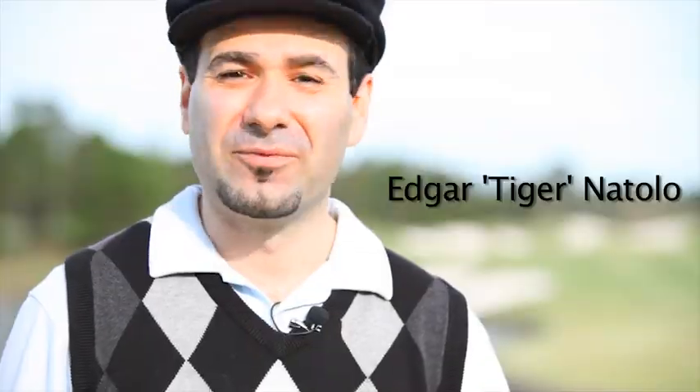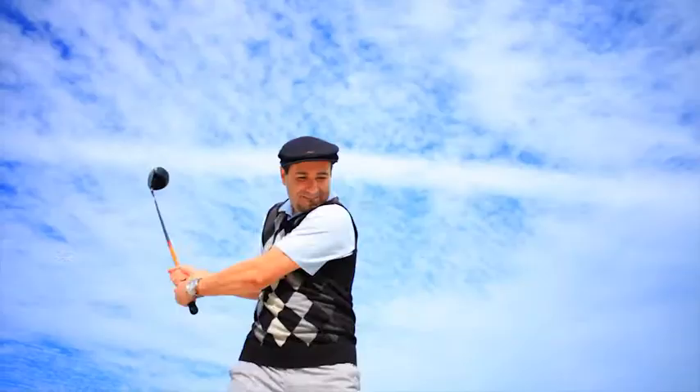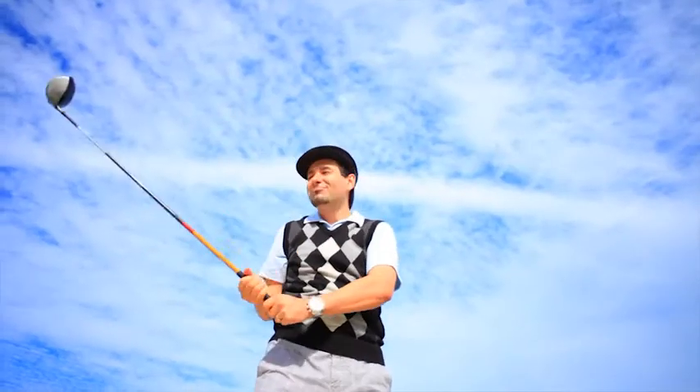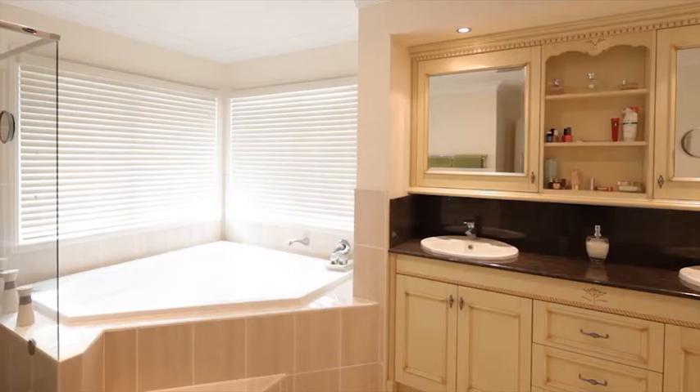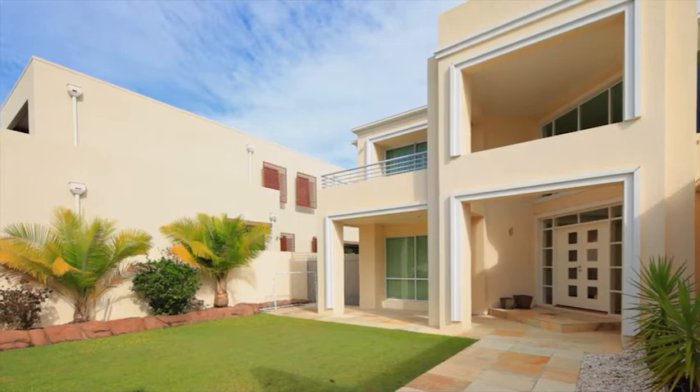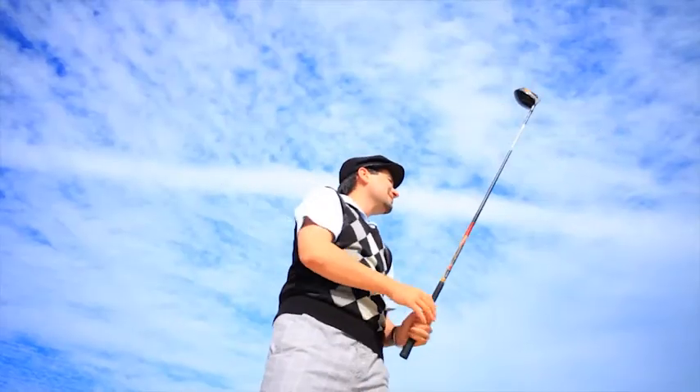Actually, it's the sixth fairway of the Championship Royal Pines Golf Course you can see from across the lake. This new five-bedroom home is located in the supreme gated community and is perfect for the golfing enthusiast or the family that wants it all.